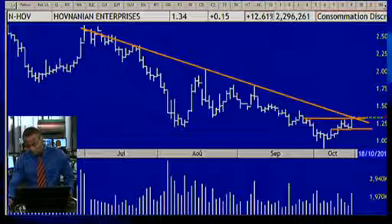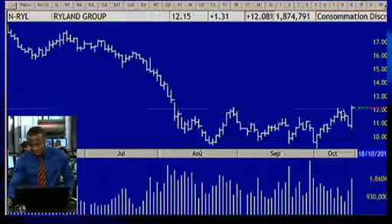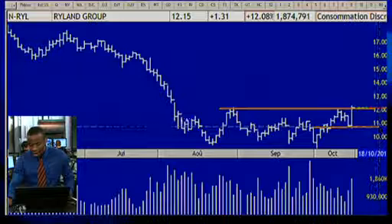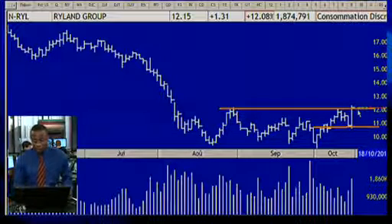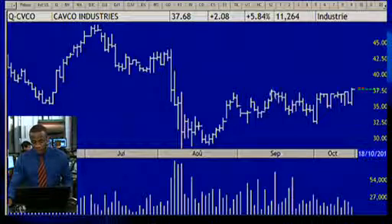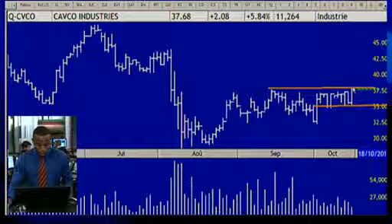Ovnanian will revert its downward trend and break through its sideways formation. Ryland Group is also worth watching because it's totally flat and in a sideways formation — as long as the resistance is not broken, I will not enter it. You have about three hours before close to get into Ryland Group. Capco Enterprise Industries is also worth watching for an entry point if the stock breaks through its resistance at 1345.